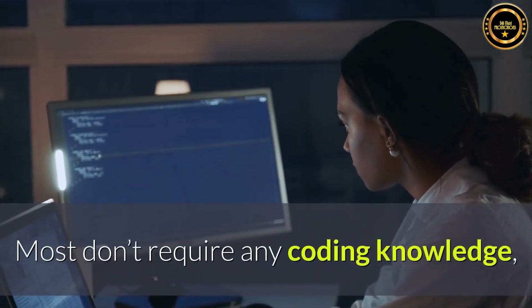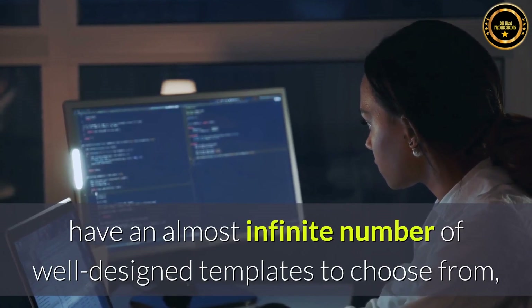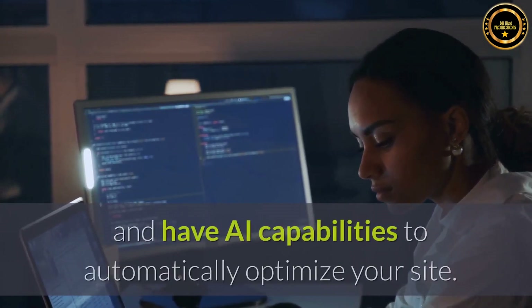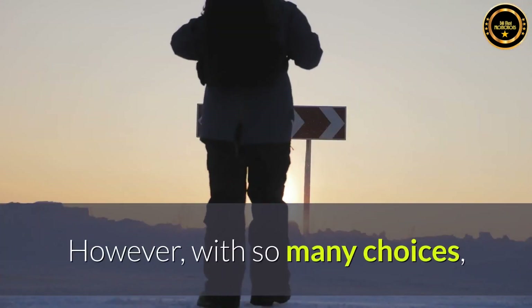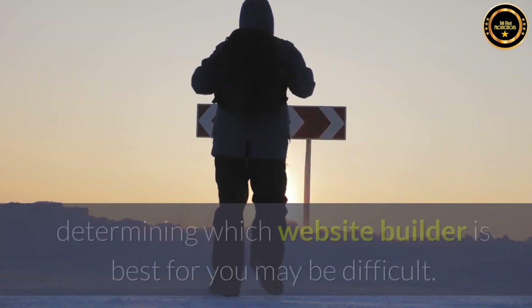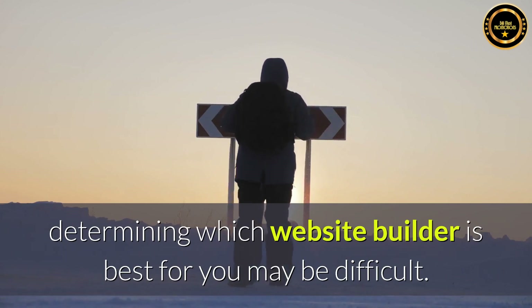Most don't require any coding knowledge, have an almost infinite number of well-designed templates to choose from, and have AI capabilities to automatically optimize your site. However, with so many choices, determining which website builder is best for you may be difficult.